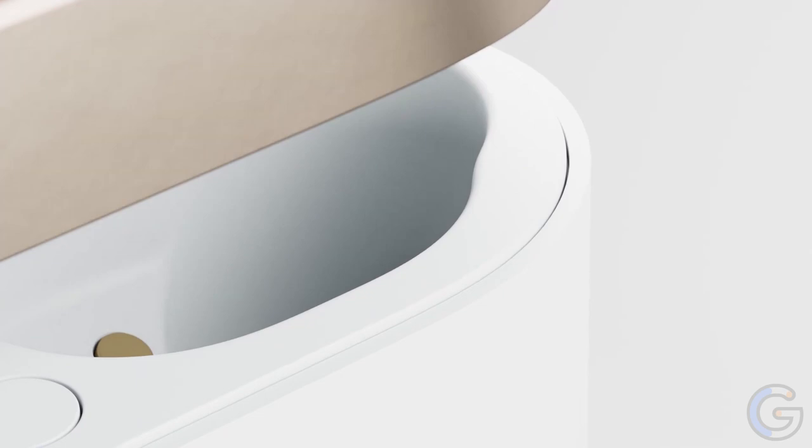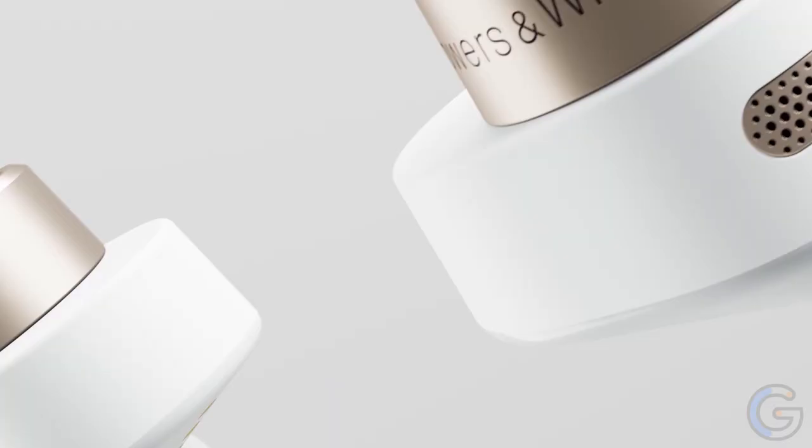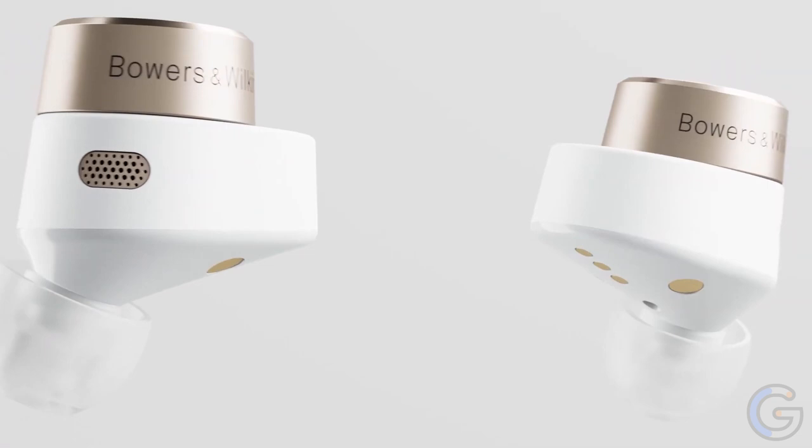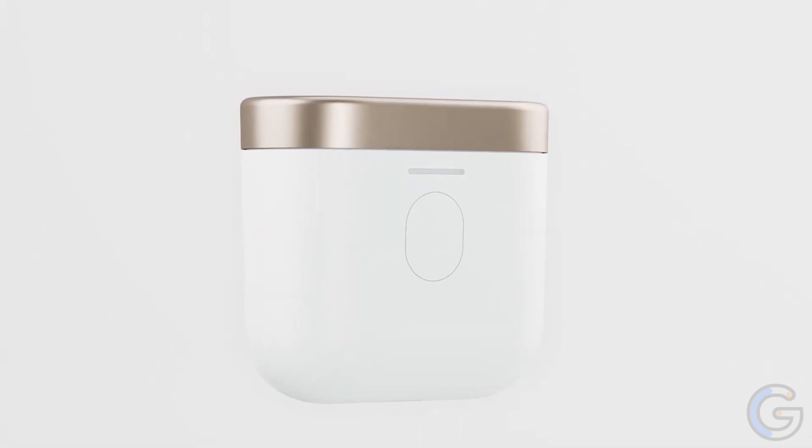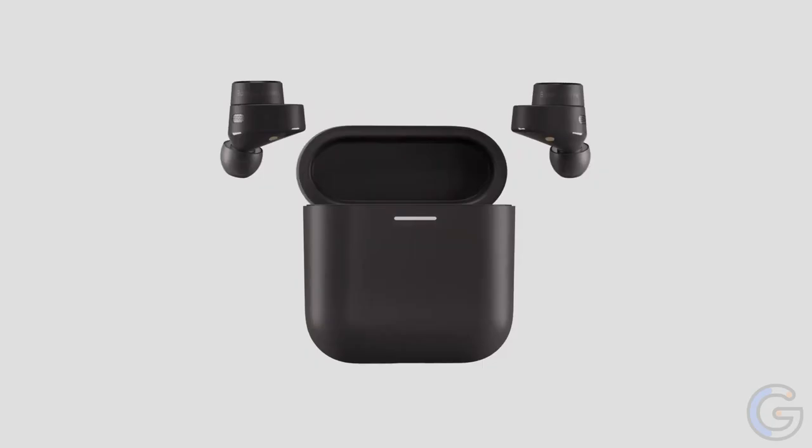Change the earbud tips to ones that fit more snugly in your ears. The PI5 features a multi-function button on the left earbud that allows you to choose between three levels of adaptive noise cancellation. They are also equipped with four microphones for enhanced call clarity.